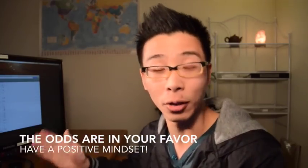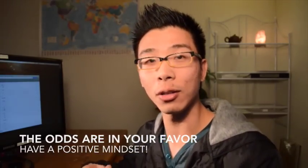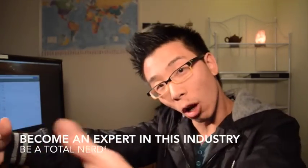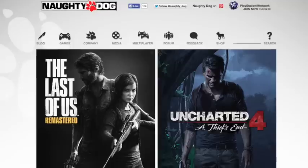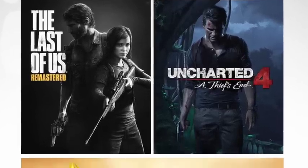There are just so many opportunities out there. You need to do your research — research the industry overall, then research the companies, find out the games they've worked on. You've got to understand your customer, which is these companies.